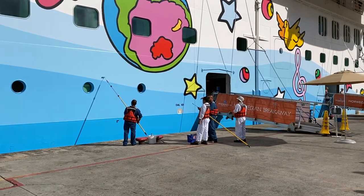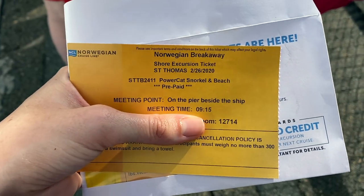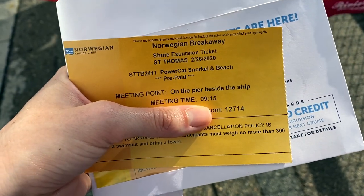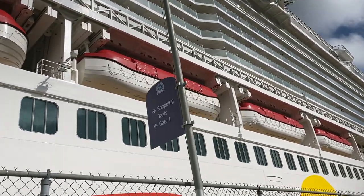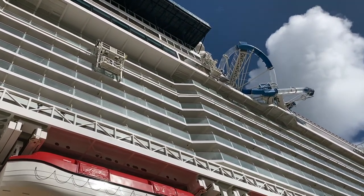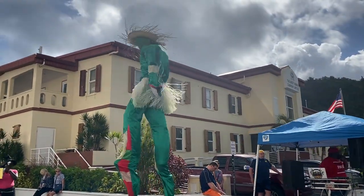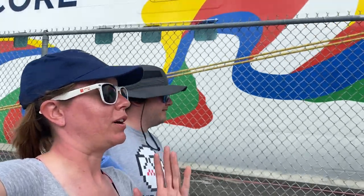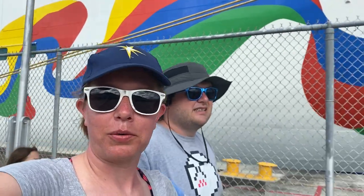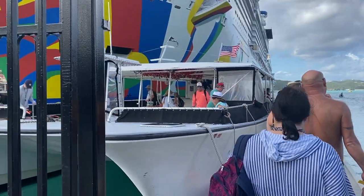Waiting in line for the excursion, you can see they're retouching some of that paint on the side of the Breakaway. This is what you'll receive in your stateroom after booking an excursion. We're doing the Power Cat Snorkel and Beach, which has two snorkel stops and a beach stop. Not only is the Disney Fantasy in port, we also have the Norwegian Encore — you can see that water slide going over the heads just like on the Bliss. We're docked in the middle of the Fantasy and the Breakaway, and we've walked all the way to the end of the dock — quite a hike to get to the boat. This is the Norwegian Encore, and our excursion boat will be the Virgin Breeze.